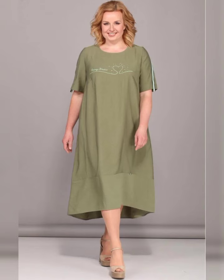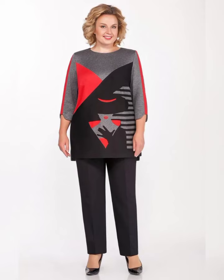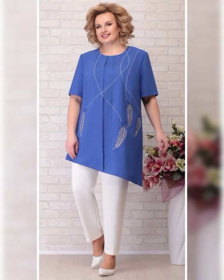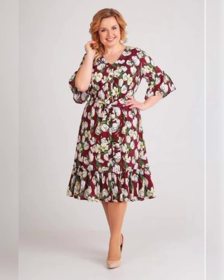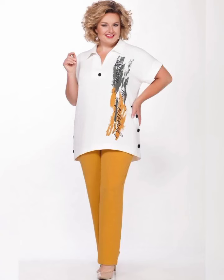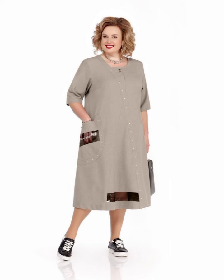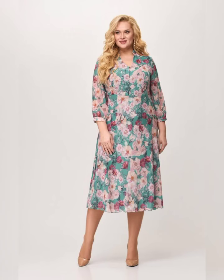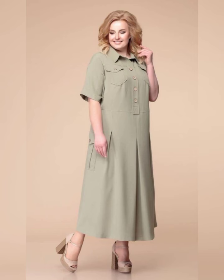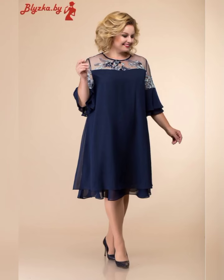In this video we'll be talking about some of the best plus size mother of the bride dresses on the market. First, let's talk about the different styles of dresses that are available. You can choose from long flowing dresses, fitted dresses, dresses with sleeves, and dresses without sleeves. It's important to choose a dress that flatters your figure and makes you feel comfortable.